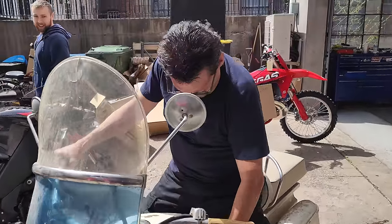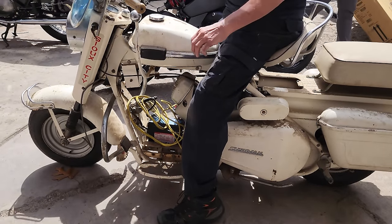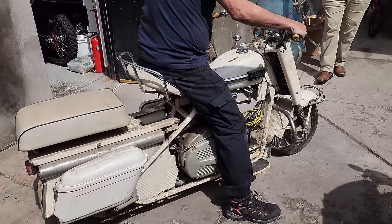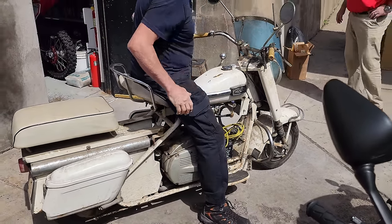The Manic Mechanic is back in action. Listen to this thing. This ain't something you're going to see every day, folks — 1966 Cushman, a.k.a. Shriner's bike.